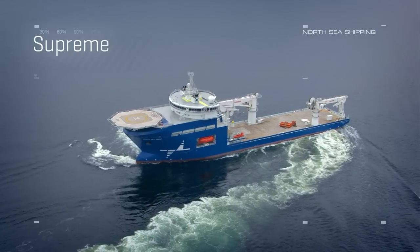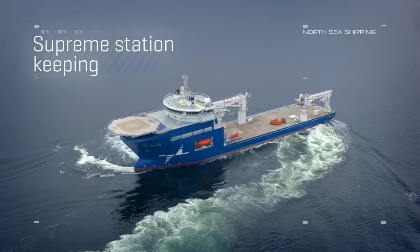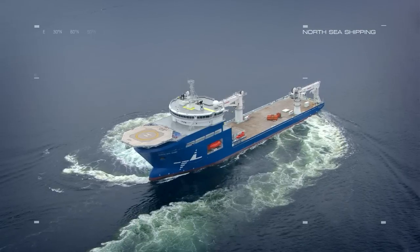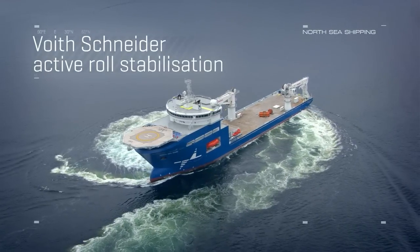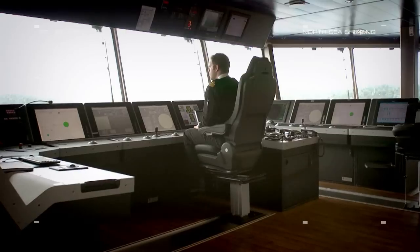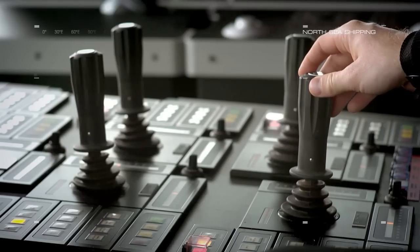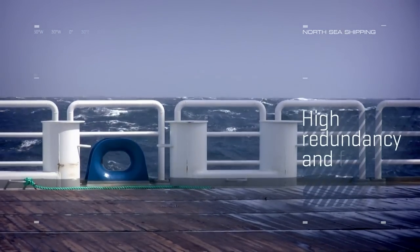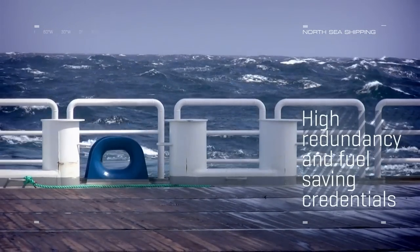Combined with one Rolls Royce tunnel thruster, it makes her a safe bet in a wide variety of operations on deep and ultra-deep waters. The low loss concept from Wartsila Automation, together with the quick response of the Voith Schneider propulsion system, give the vessel both high redundancy and fuel saving credentials.